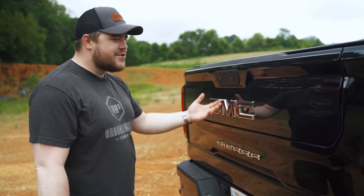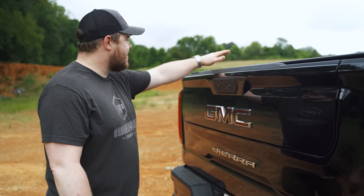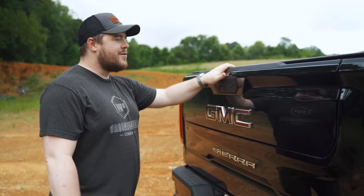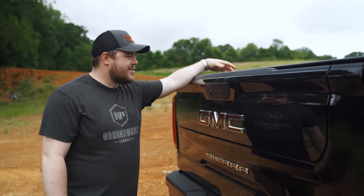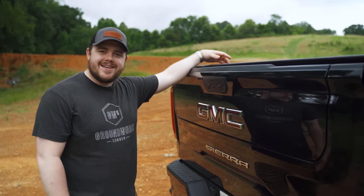What if there's a malfunction and I can't get into the bed? I've got this tonneau cover, and if the tailgate were to malfunction, the only way I could get into the bed is to cut the tonneau cover and get in, which is kind of annoying. But let's just hope that doesn't happen.